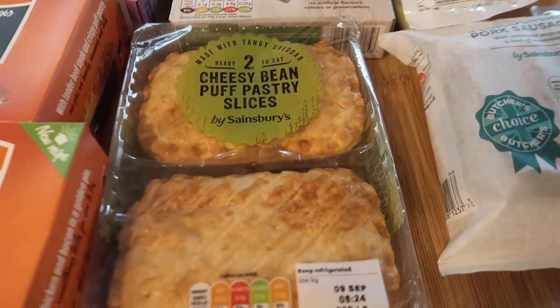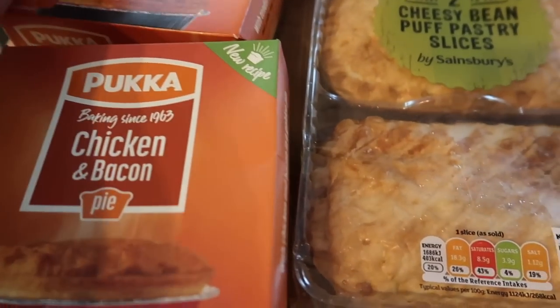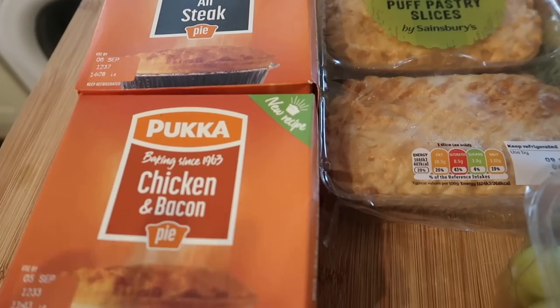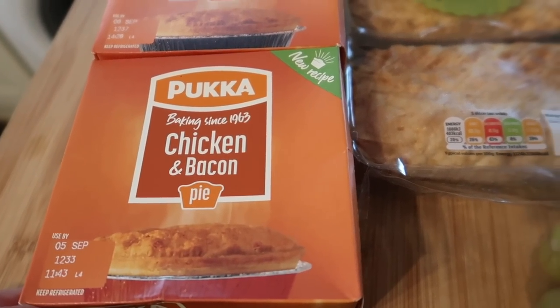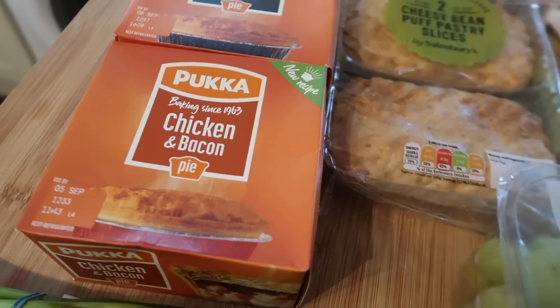I took Oscar with me and he asked for a cheese and bean pastry slice for his lunch, and I also got the older two boys a Pucker Pie. These are on offer for a pound — normally around £1.50 — and they can have these for lunch with yogurt and fruit or something.